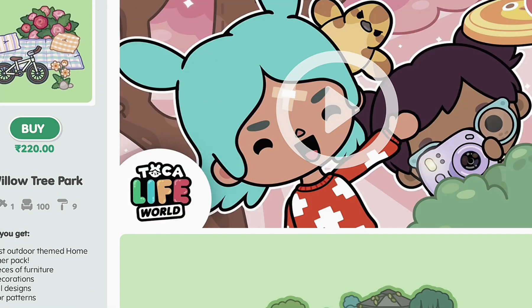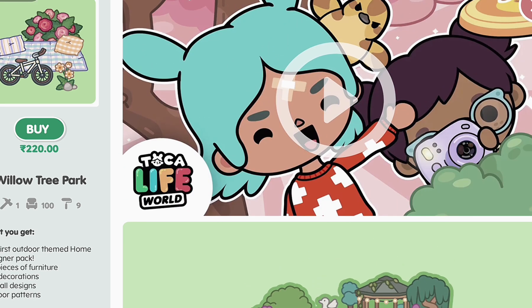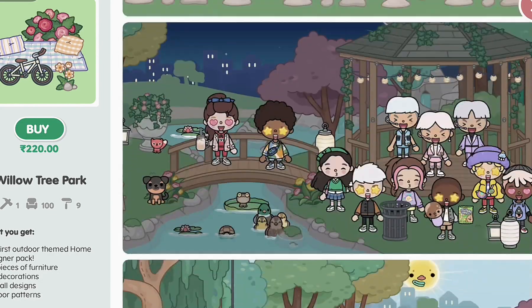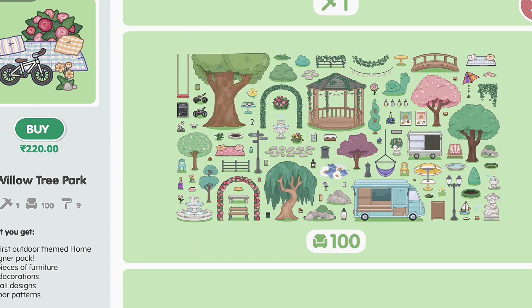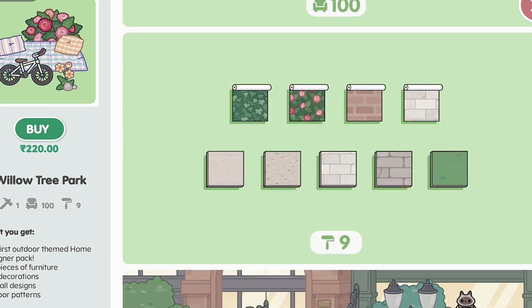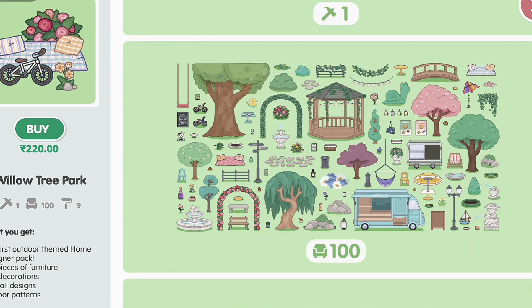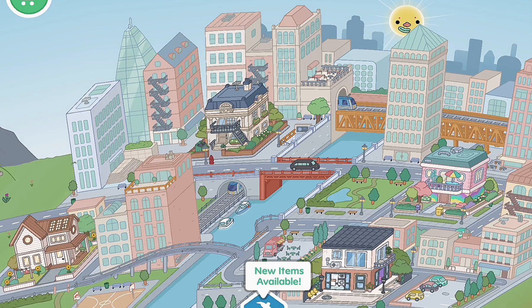Hey everybody, welcome or welcome back to the Bunny Squad! Today the Willow Tree Park pack is out — I'm so excited. Just look at these pictures, the park is so aesthetic. I haven't checked it out yet but I'm super excited. We'll have 100 furnitures and decorations in total, and we have one building, nine wallpapers. That's really amazing. It's giving me really aesthetic vibes, so let's go ahead and buy this.